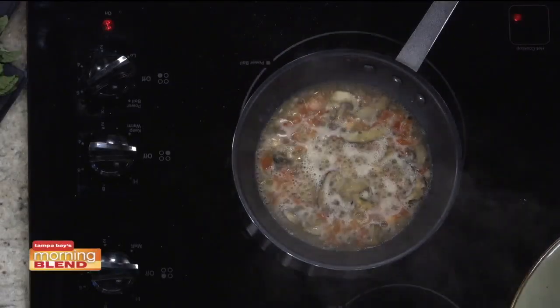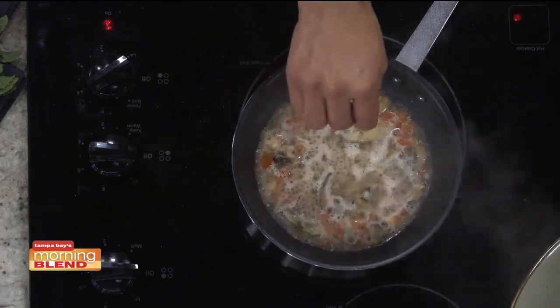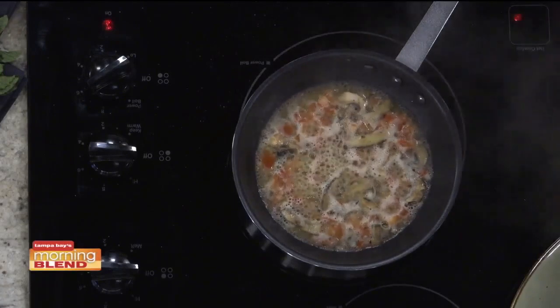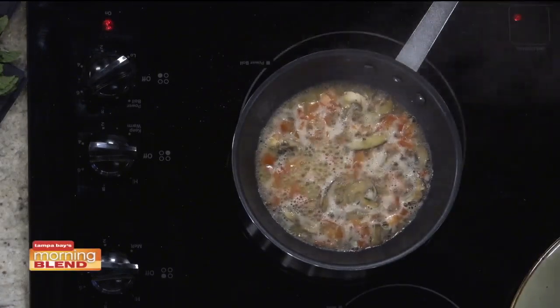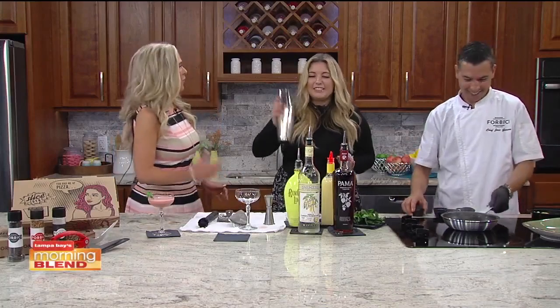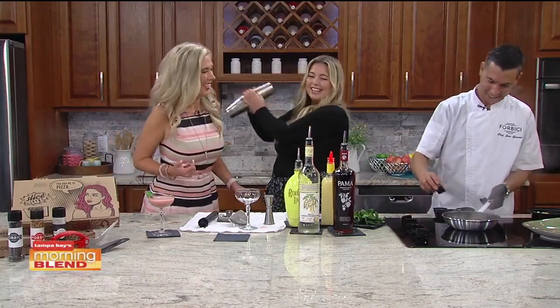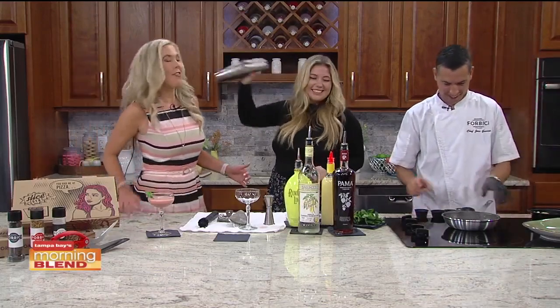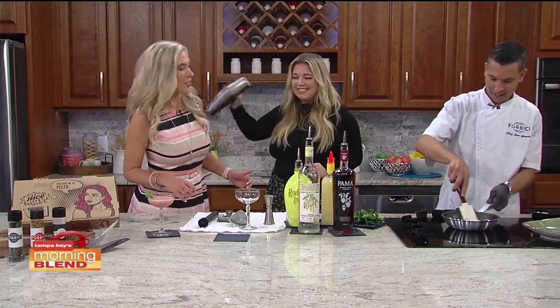Now I'm just going to let that reduce for a second, then I'm going to add the cheese to make a nice creamy sauce. After that I'm going to add our pasta, then salt, pepper, and a little chili flakes to give it a little kick. It smells so good! Shake away, Victoria — don't want to hit you. We always love our audio when we're shaking!